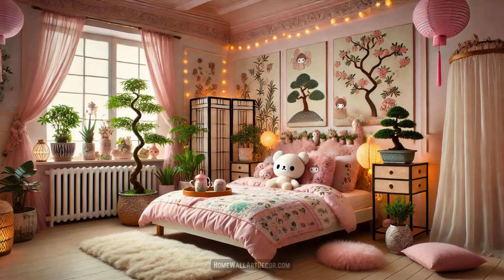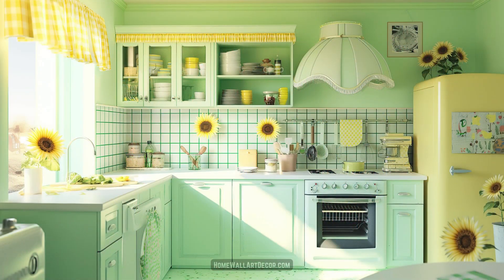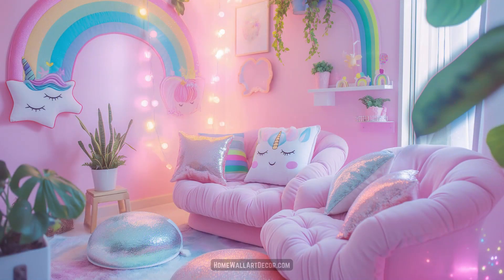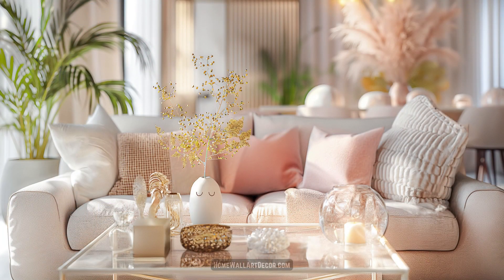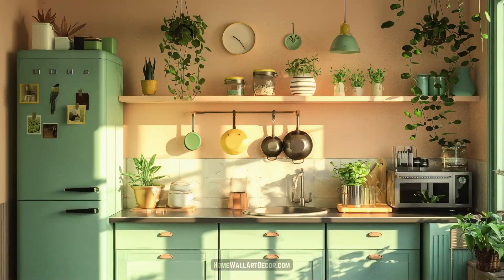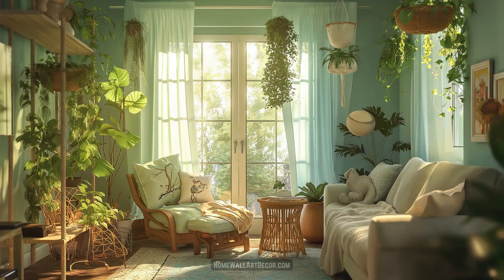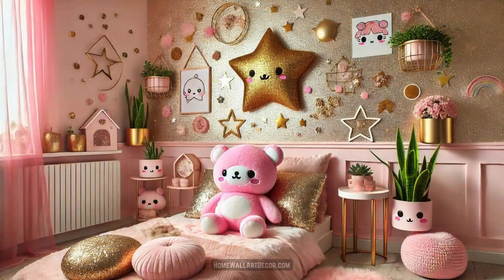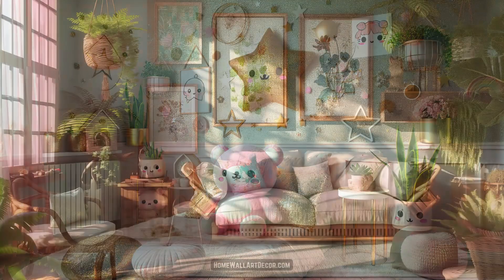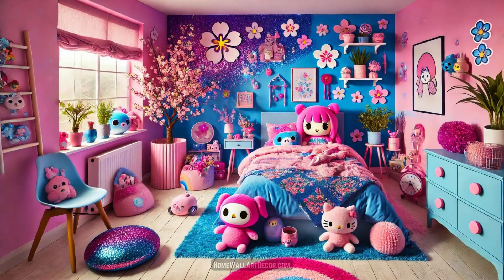Imagine stepping into a world where every corner sparkles with joy, where vibrant colors dance across the walls, and where the charm of kawaii design breathes life into each and every room. Welcome to the enchanting universe of kawaii interior design, a realm where whimsy meets elegance, and each detail is meticulously crafted to evoke a sense of wonder and delight. Kawaii, a Japanese term meaning cute, transcends mere aesthetics to become an immersive experience that captures the heart and imagination.